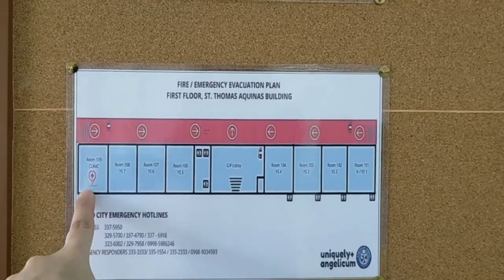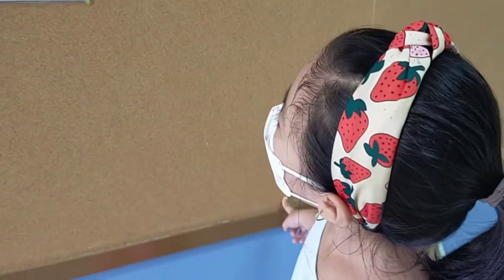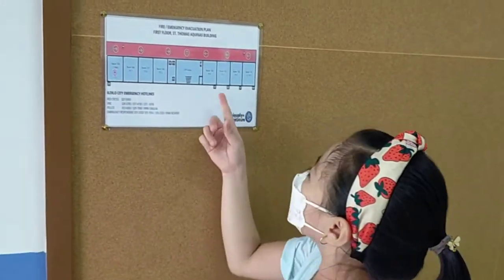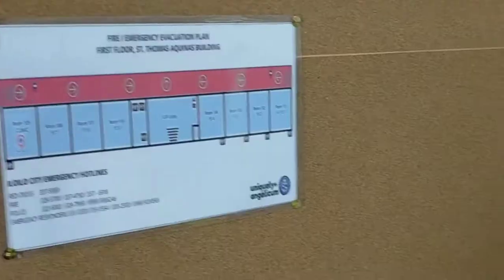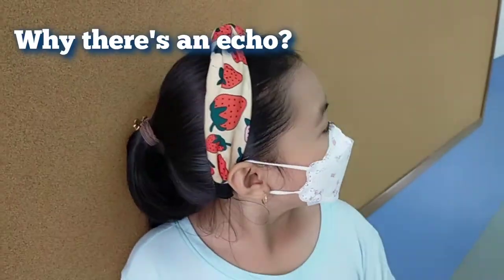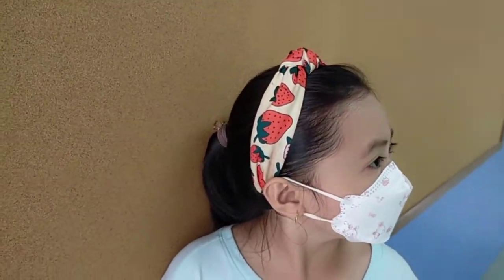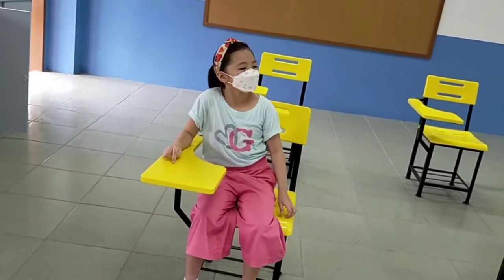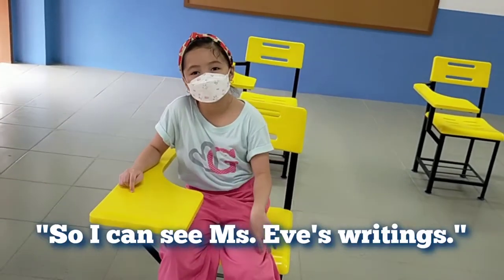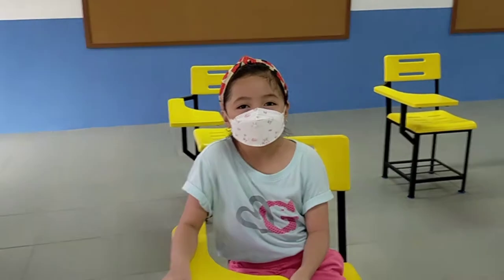This is the clinic — Nanay is in the clinic. YS3. It's an empty room — a big empty room. Where do you want to sit? Here, because it's near Miss Eve. Miss Eve is the teacher. You want to sit in the front row? Yes, I want to sit there but it's not possible to sit there.